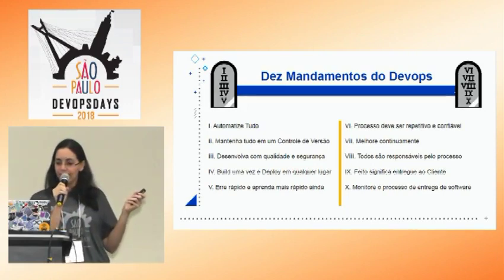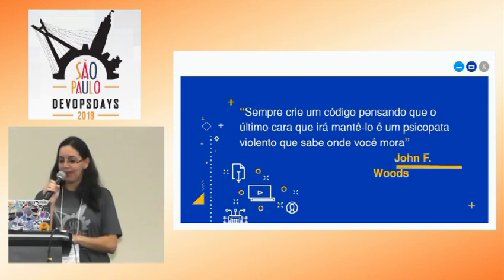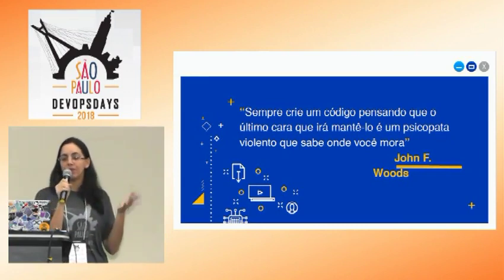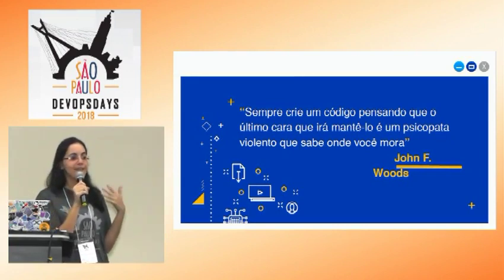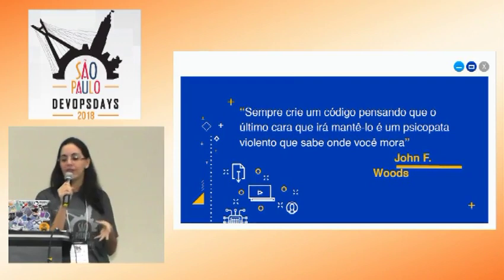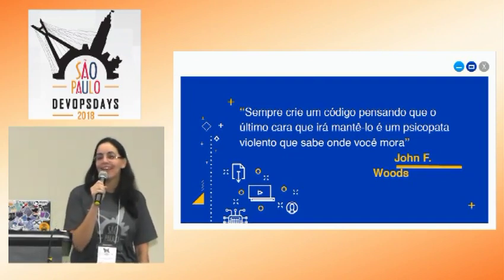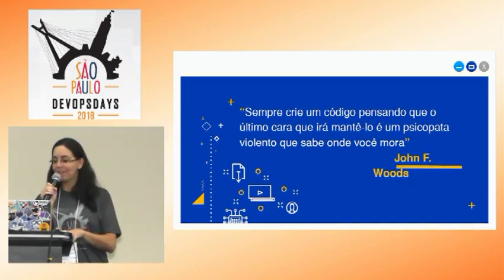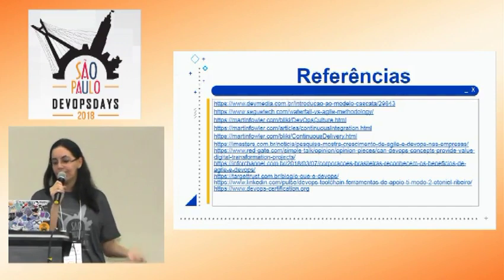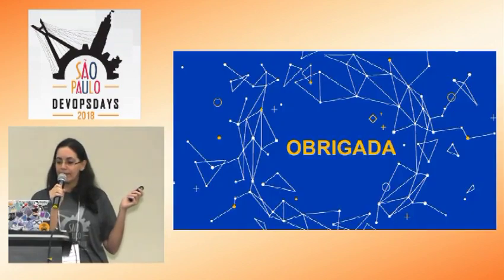Para terminar, queria deixar essa mensagem: imagine se o próximo é um psicopata que sabe onde você mora. Se você entregar para ele um código que, quando ele for operar, ele vai lembrar de você, vai te xingar e vai atrás de você. Então pensem nisso antes de fazerem qualquer desenvolvimento para evitar esse tipo de coisa. Ninguém quer morrer aqui. Aqui estão algumas referências que utilizei para fazer essa apresentação. Obrigada.